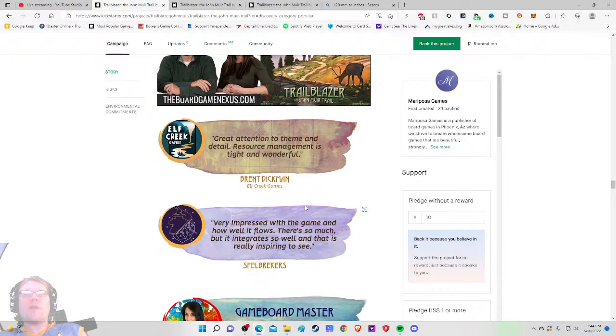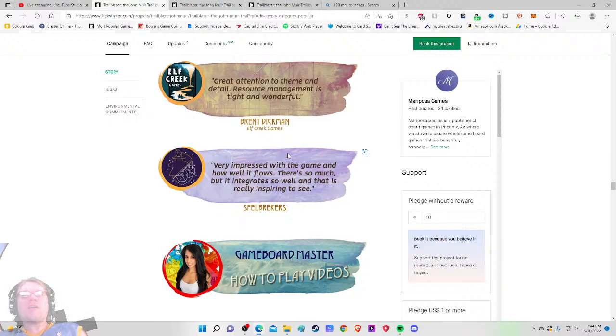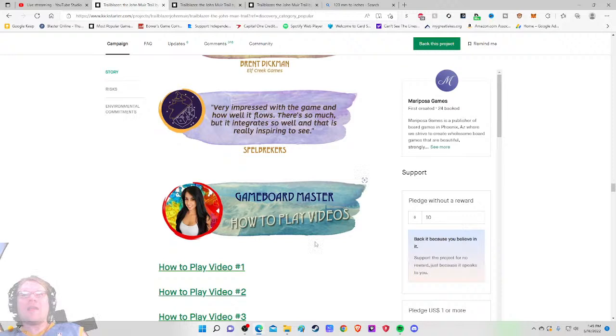A reviewer noted 'resource management is tight and wonderful' — I like that it's telling me something interesting about the game, that you have to be careful with your decisions. 'There's a lot going on but it integrates so well' — it's got an Orleans vibe if you've played that, where there's a lot going on but it all flows together. There are three how-to-play videos total.